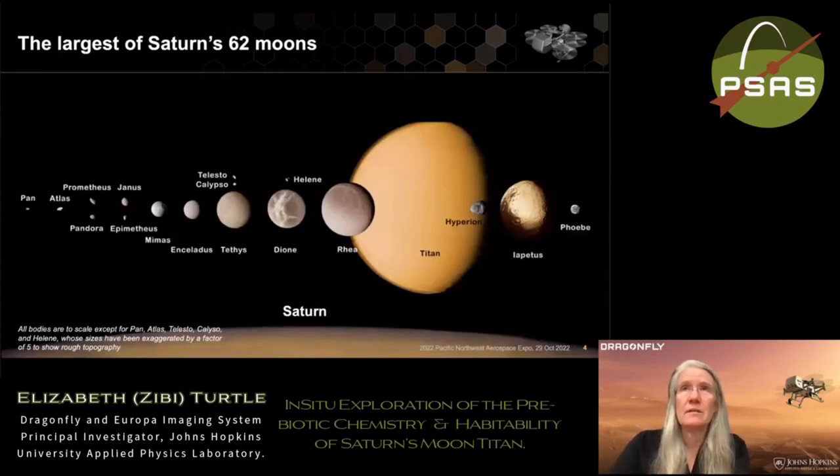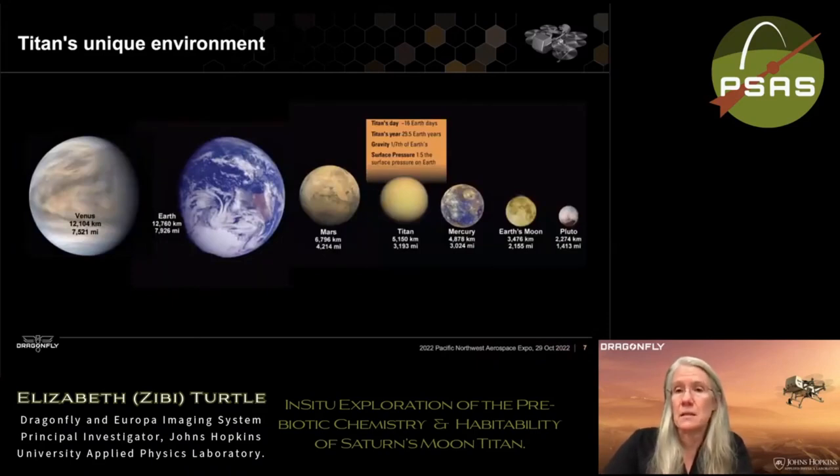Titan is the largest of Saturn's 62 moons. It stands out not only because it's bigger than the other Saturnian moons, but also because Titan has an atmosphere. This is very unusual — it's the only satellite in the solar system that has a dense atmosphere, and this is actually pretty unusual for planets as well. Titan is between Mercury and Mars in size, and its atmosphere is actually denser than Earth's atmosphere.